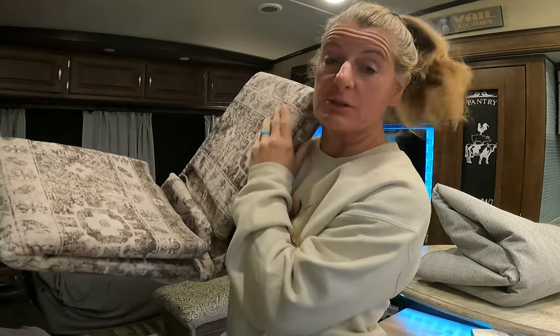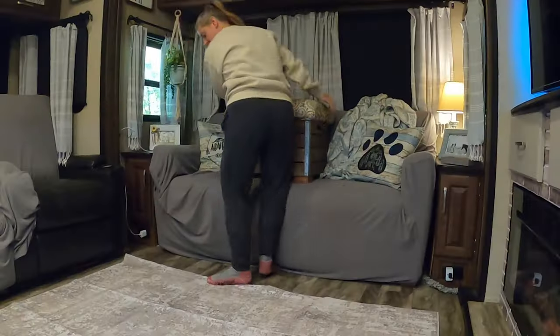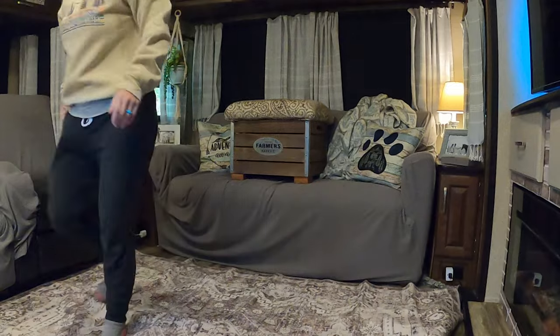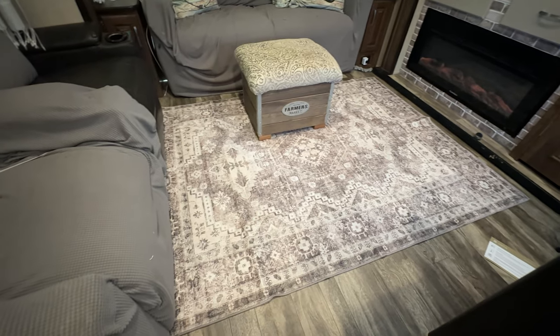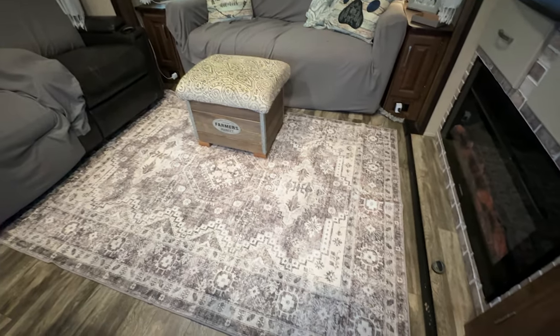Third time — I think the third time is a charm. That was two, this is three. I think I got the right rug this time. It looks like it's the right rug; it said it was a 5x7. So let's put this down and see how it looks, because I feel like I've been making this video for weeks, even though it's only been a week. This was worth the wait — this is the perfect color and the perfect size for us. I love how this looks and I'm very happy with it.